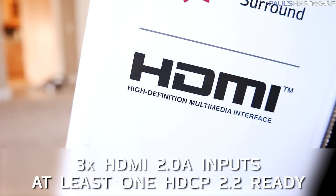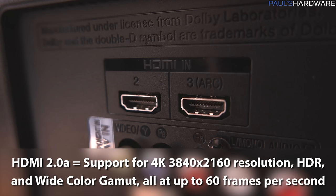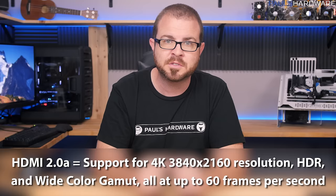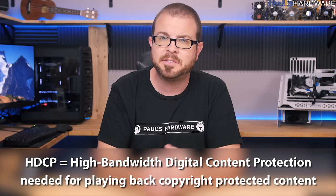Rule number one: seek the ideal inputs. For most people, this means at least three HDMI 2.0a inputs, with at least one that is HDCP 2.2 ready. HDMI 2.0a gives you support for 4K (3840×2160) resolution as an input, plus HDR, wide color gamut, and all of that at up to 60 frames per second.